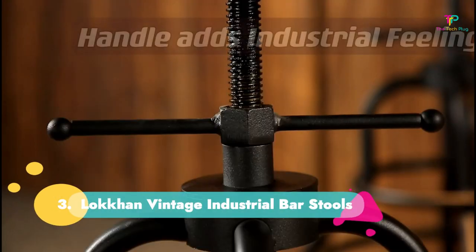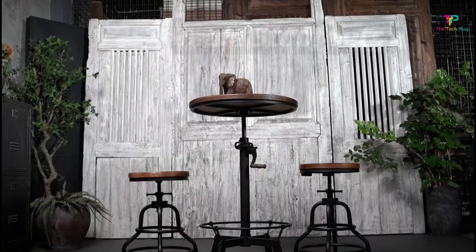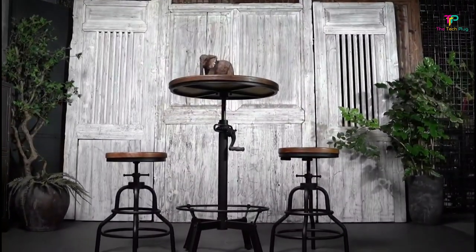Number 3: Lock-in Vintage Industrial Bar Stools. We love these stools for a mid-century modern industrial aesthetic. They're designed with 360-degree swivel seats and a sturdy ring footrest that provides better support and an adjustable seat height.